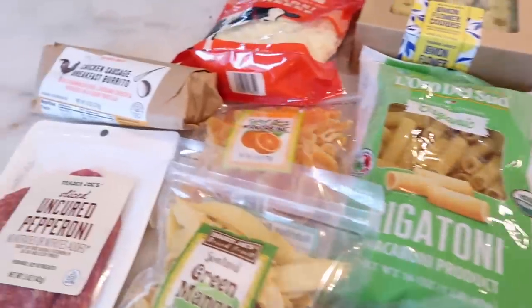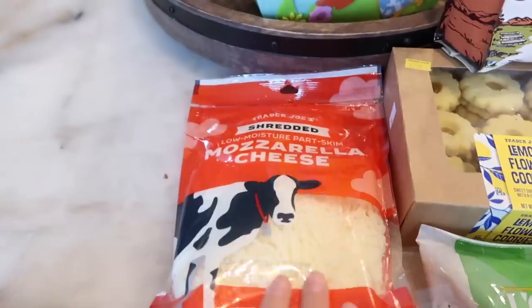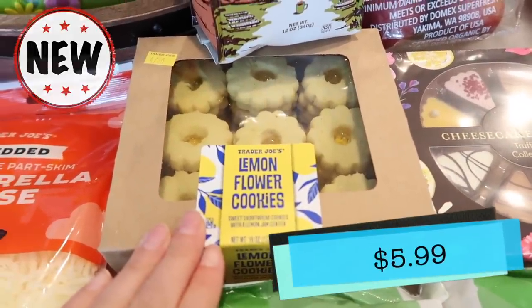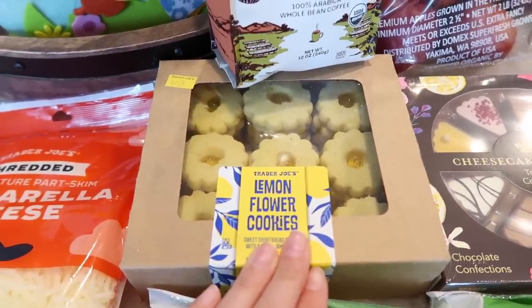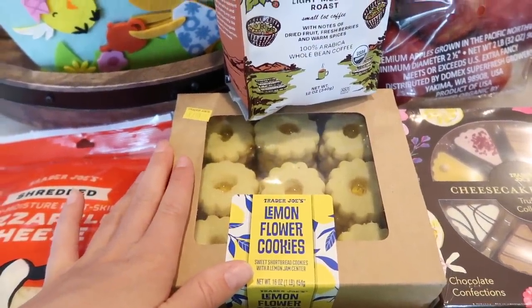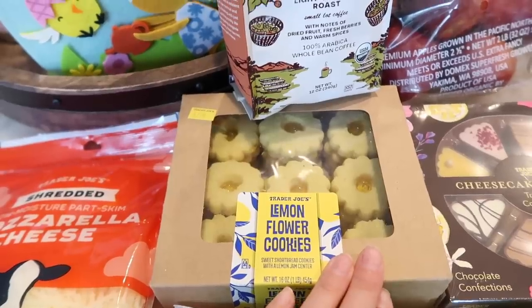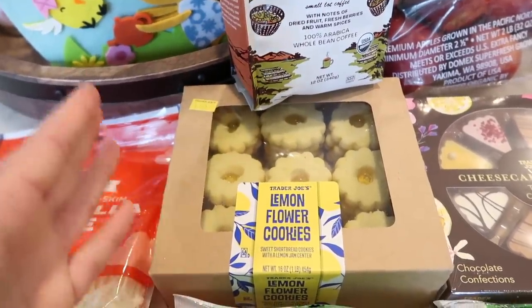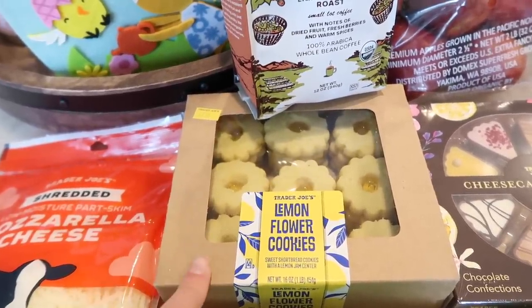I'm going to start with the things my husband grabbed. He got some pepperoni, the chicken sausage breakfast burrito, and some mozzarella cheese because he makes his little pizzas. This is a brand new one — the lemon flour cookies. Not something I'd necessarily pick up on my own, but I want to give a well-rounded review. A friend mentioned he was expecting them to be more lemon-forward and was disappointed they just weren't very lemon flavored. These are new — they come in frozen at Trader Joe's, so you can freeze them since there are a lot of cookies in the pack.